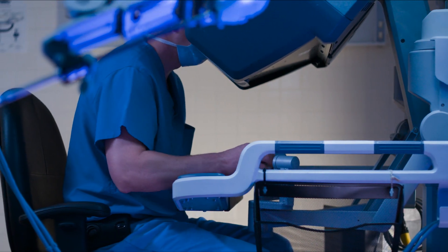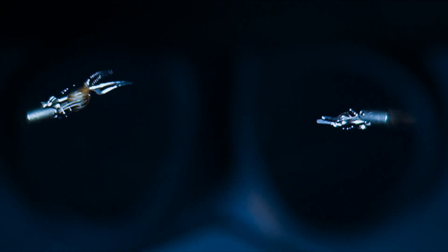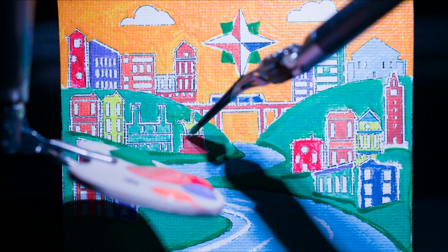The DaVinci system also greatly enhances a surgeon's vision. Using magnified high-definition cameras, DaVinci surgeons have an unprecedented 3D view inside the body, allowing them to get a much better look at the issue and how to best address it.